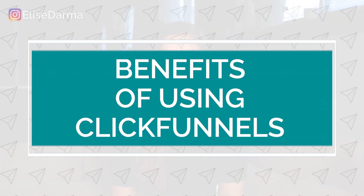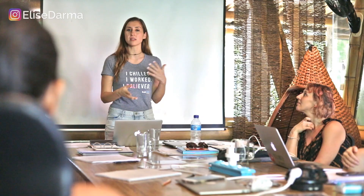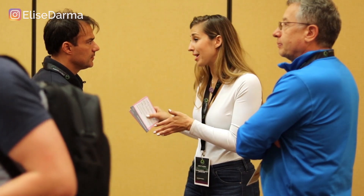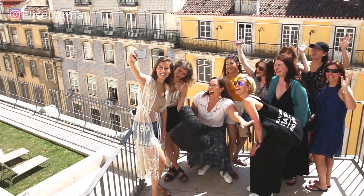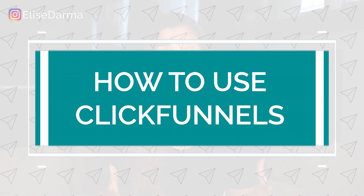I'm going to take you on a little tour of the back end of my ClickFunnels account so you can see exactly how I use it to track sales and bring in revenue. I'm Elise Darma and I've helped thousands of online entrepreneurs like yourself use a little platform called Instagram to grow their business online. In today's video, I'm taking you behind the scenes and showing you how I use ClickFunnels to grow my business and truthfully run it on autopilot. So let's dive in.